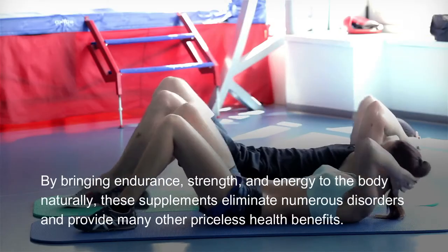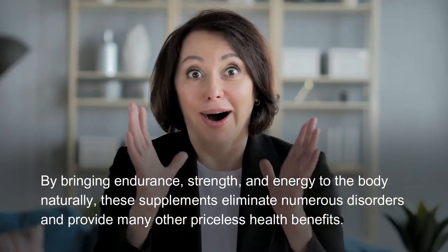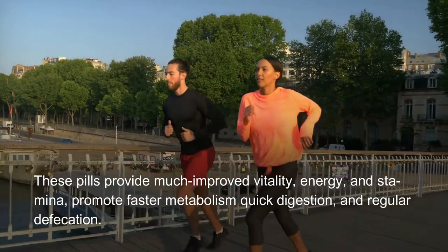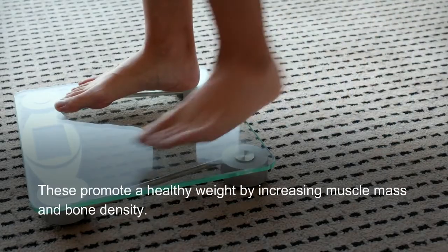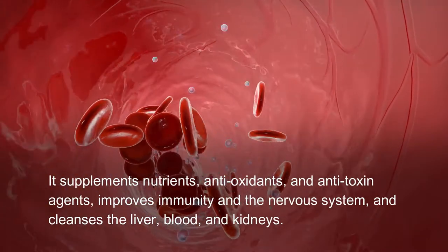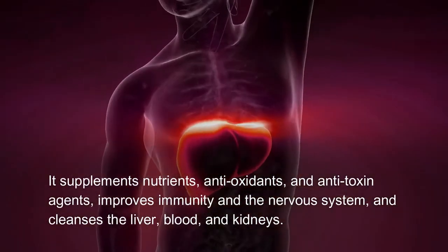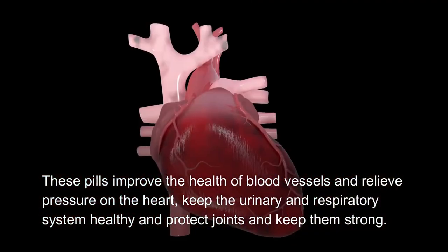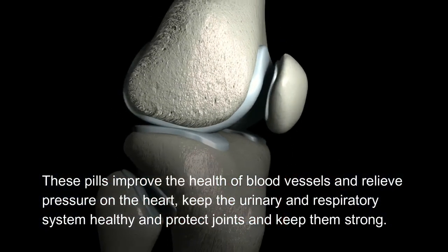By bringing endurance, strength, and energy to the body naturally, these supplements eliminate numerous disorders and provide many other priceless health benefits. These pills provide much improved vitality, energy, and stamina; promote faster metabolism, quick digestion, and regular defecation; promote a healthy weight by increasing muscle mass and bone density. They supplement nutrients, antioxidants, and anti-toxin agents; improve immunity and the nervous system; cleanse the liver, blood, and kidneys; improve the health of blood vessels; relieve pressure on the heart; and keep the urinary and respiratory systems healthy while protecting joints.